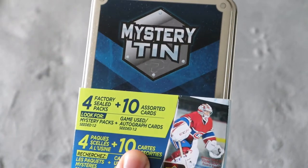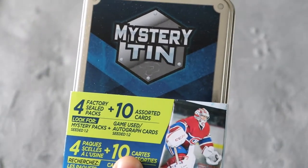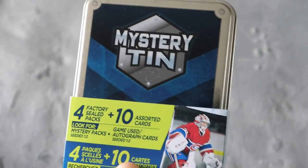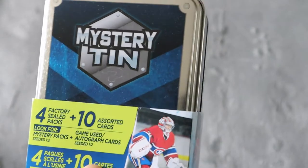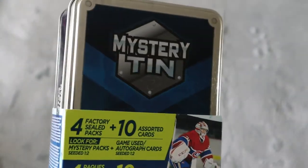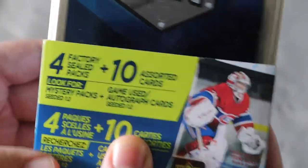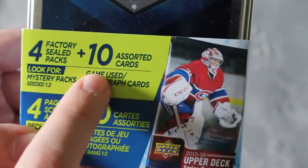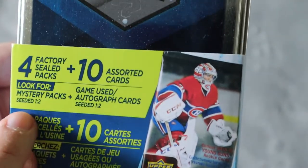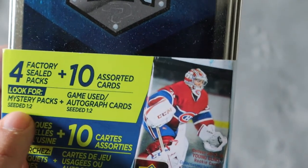You used to be able to get these mystery tins and mystery boxes from MJ Holding at Walmart. Unfortunately, they do not do them too often, so this one I did buy from eBay — I'm not going to say how much I paid — but I'm really excited to open this. Inside there are four factory sealed packs plus 10 assorted cards, and you could also get extra mystery packs and game used cards as well.